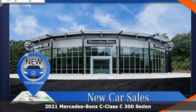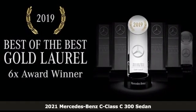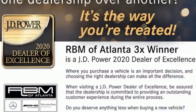It's a new 2021 Mercedes-Benz C-Class. Muscular yet graceful, thrilling yet serene, this C-Class is the precise balance of all things Mercedes-Benz.